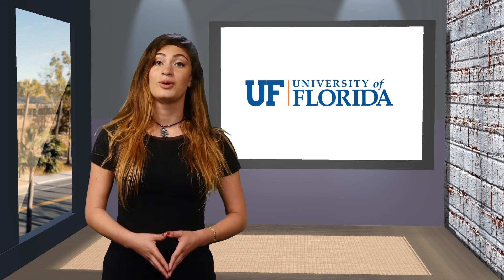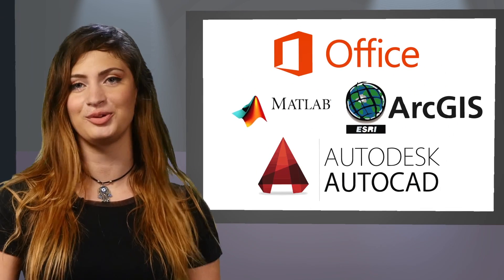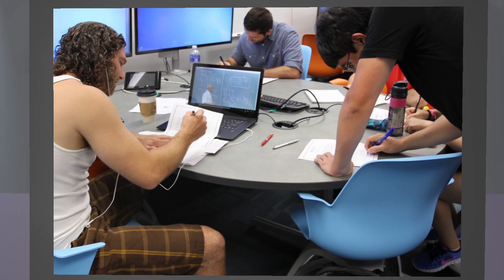We all need to use applications to get our work done. Whether it's Microsoft Office, MATLAB, ArcGIS, or AutoCAD, you need to use apps. So what choices do you have? You can go to one of the computer labs around campus, you can purchase the app yourself, but what if there's a better way?